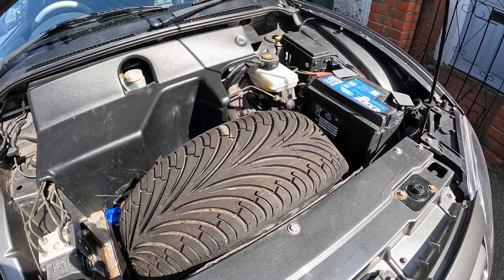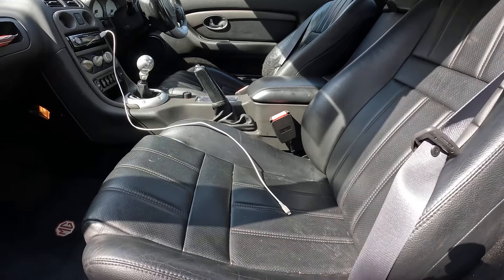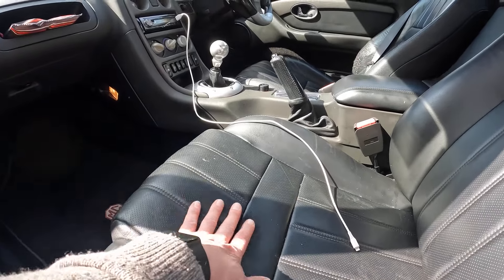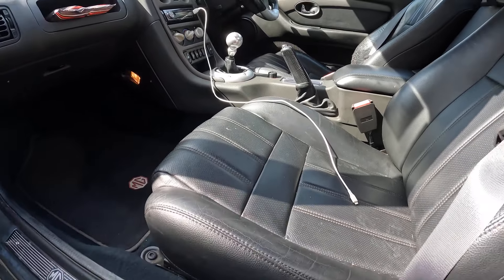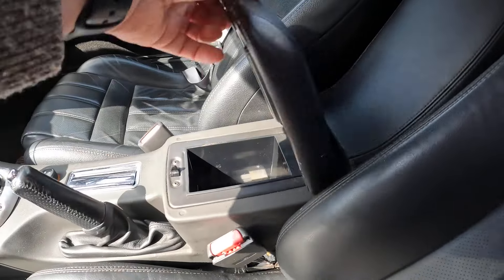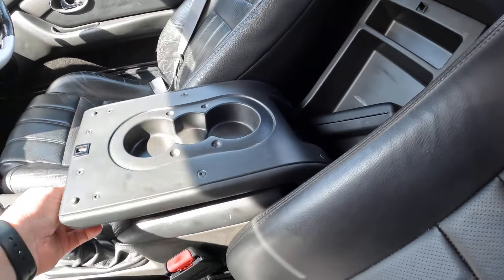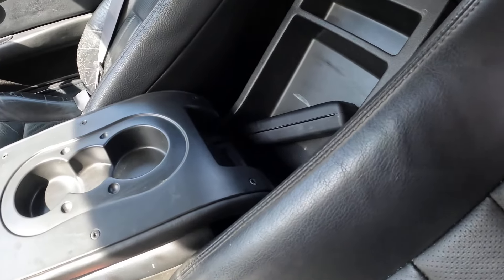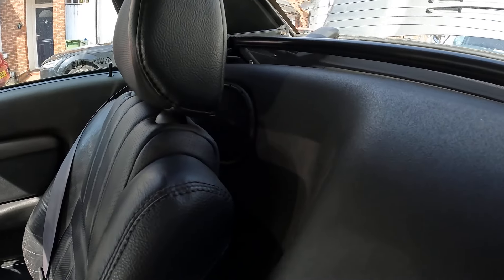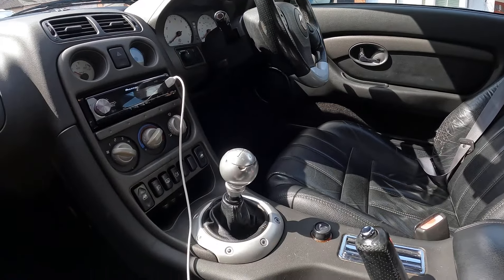Inside we've got two seats. This is full leather — it's really quite comfy. There's a slight stippling in the leather which gives it a bit of texture. We've got an armrest, a little cubby down there, and a cup holder with a bit of storage behind as well. You've got two speakers behind the seats and then two speakers in the doors.